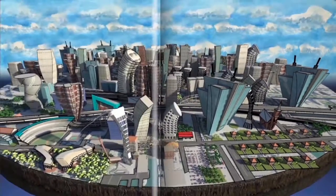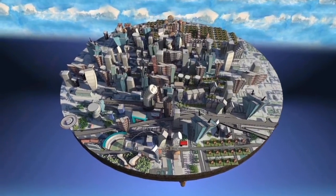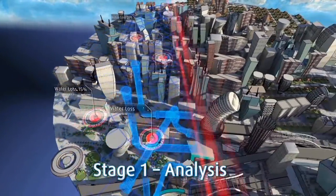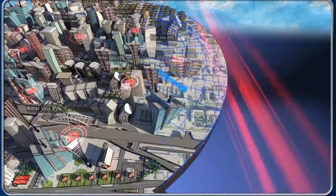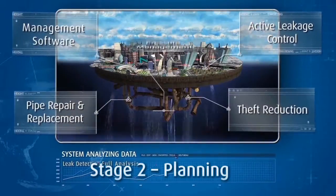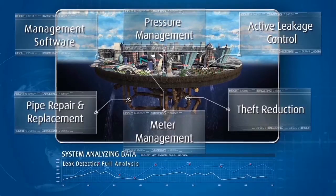Mia offers utilities a unique four-stage customized solution. Stage 1 is an in-depth analysis of the current network to discover exactly how much water is being lost and where. Stage 2 is planning — taking all the elements into account, Mia designs a comprehensive solution that ensures results.